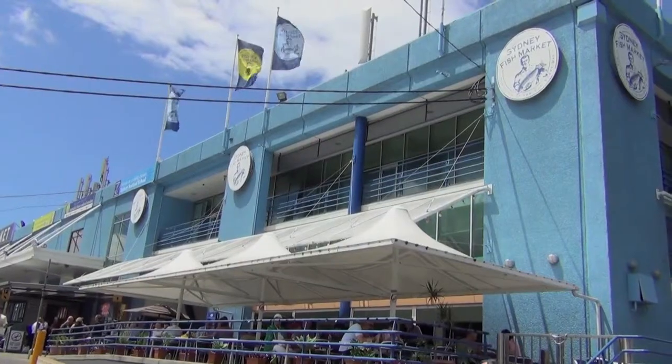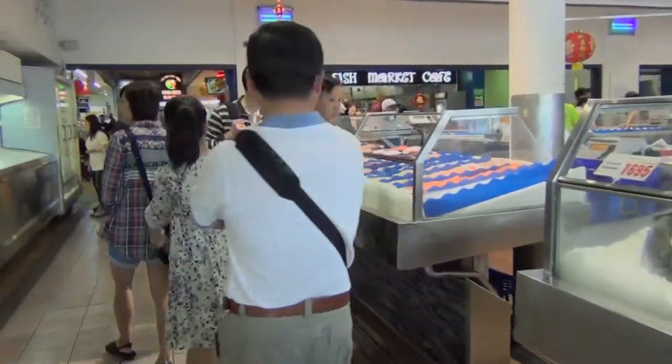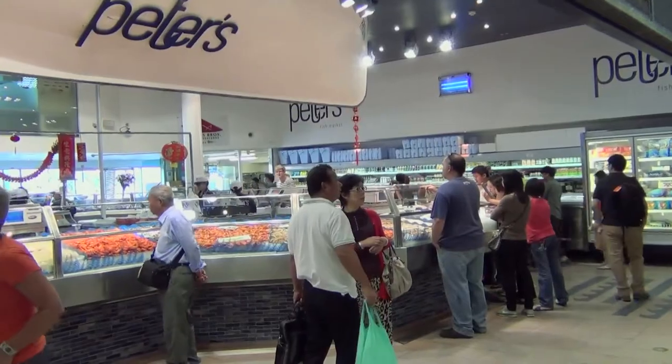My name is Peter Cole. I'm the manager of Peter's Fish Market. We're one of the largest seafood retailers in the southern hemisphere. We serve around five, six, seven thousand customers a week, so it's a rather big operation employing 50 to 80 people depending on the season.